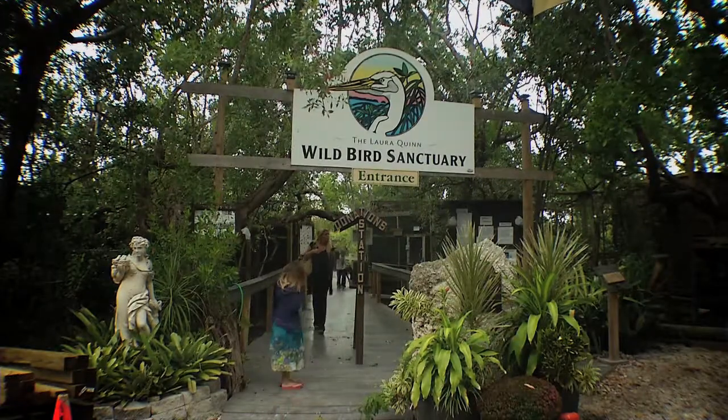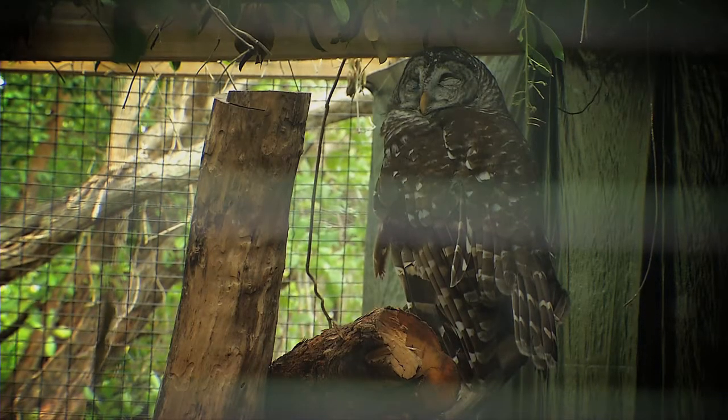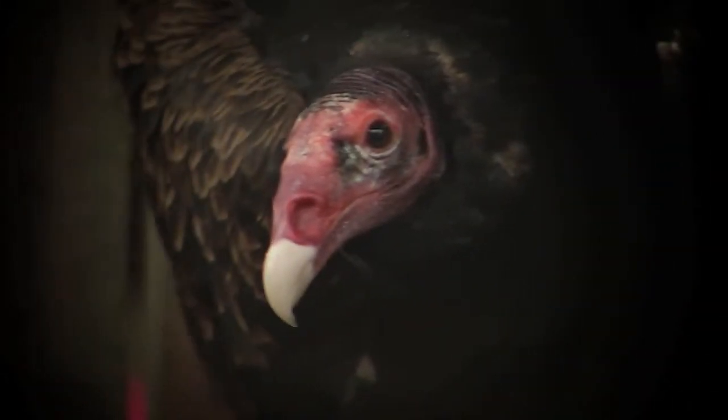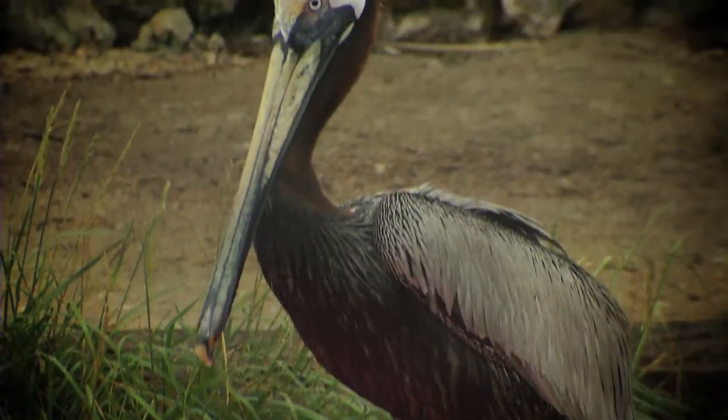The Florida Keys Wild Bird Rehabilitation Center is a center for sick and injured wild native birds. Our main goal is to rehabilitate them and get them back out into the wild. However, some of them cannot be released, and so they end up at our sanctuary, which is open to the public.